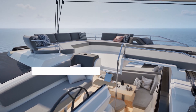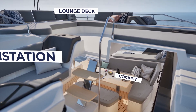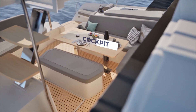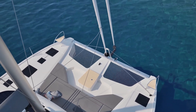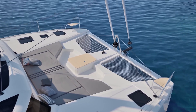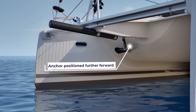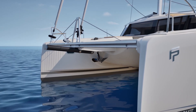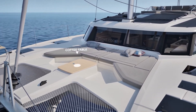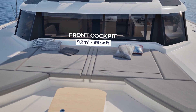The smart power management system makes all this seamless — automatically balancing solar input, battery storage, power consumption, and even hydrogeneration while sailing. When you're sailing at good speed, the propellers can generate up to 4 kilowatts of power, enough to offset most of your power usage while underway. After living with this system, you start to think differently about power. It's not about having unlimited energy, it's about smart energy management.